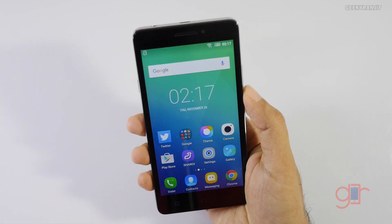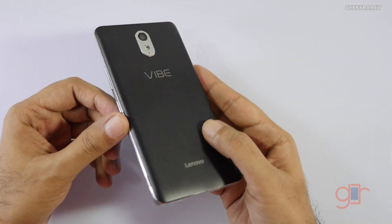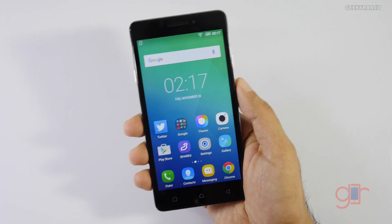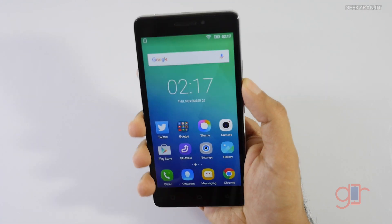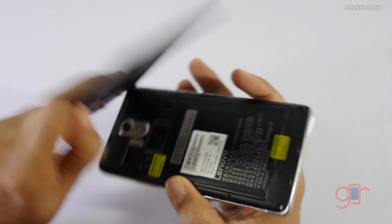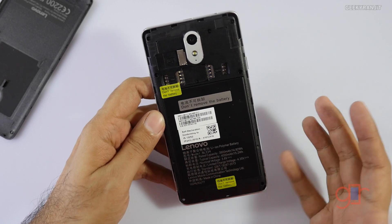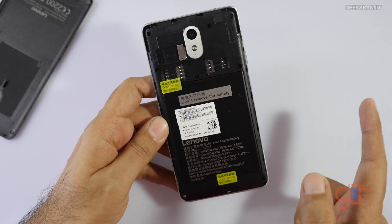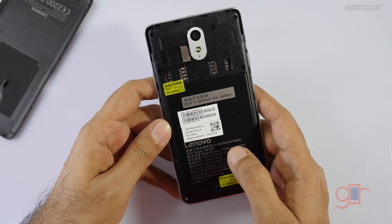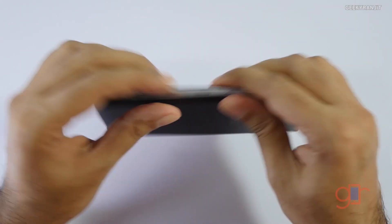You might be wondering that the phone would be really heavy because of that 3900 milliamp-hour battery, but surprisingly the phone is okay. Yes, it's slightly on the heavier side at 148 grams, but it is comfortable and not very bulky. The back cover can be opened, but it says 'do not remove the battery' — doing so would void the warranty. The good thing is that it is a proper dual SIM device, so you can add two SIM cards and also a microSD card.